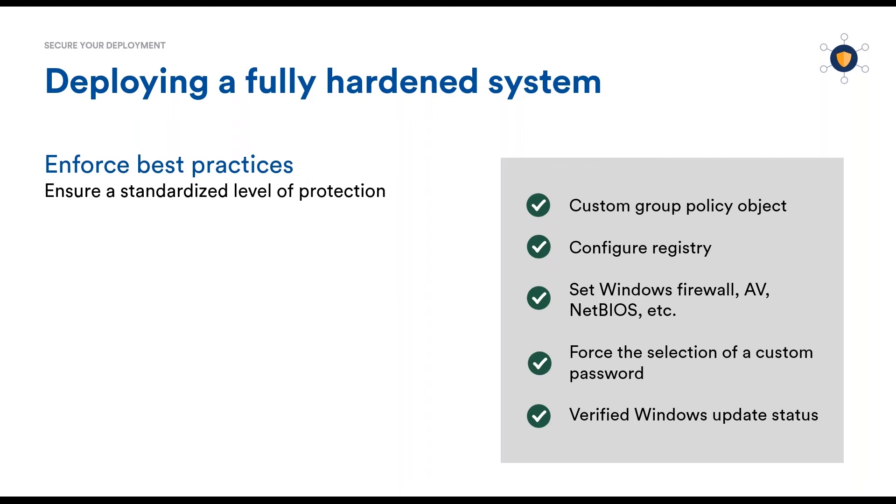Examples of hardening practices are changing default passwords, modifying GPO and Windows registry, configuring firewalls, or applying updates.